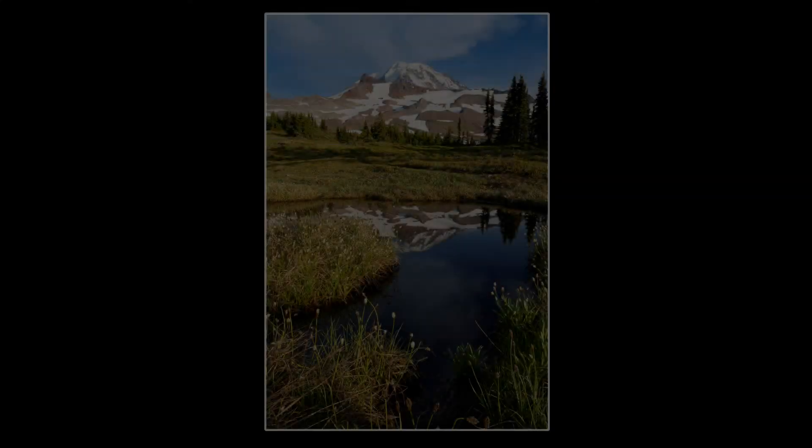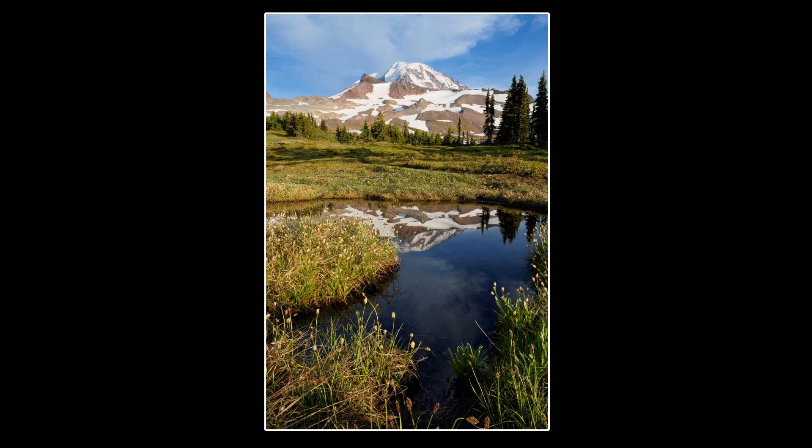But as the sun got low to the horizon, warm soft light and calm air made for some really nice reflections in the ponds that are scattered around Spray Park.